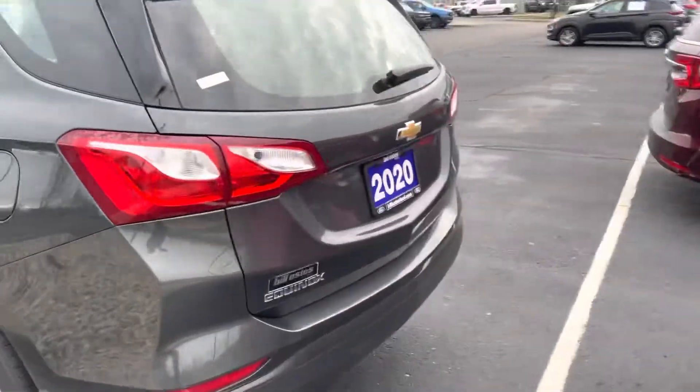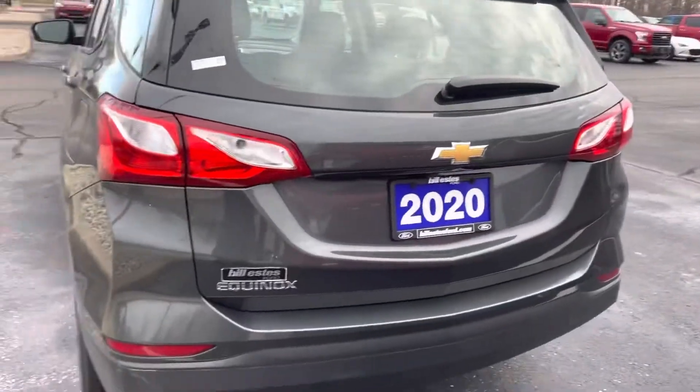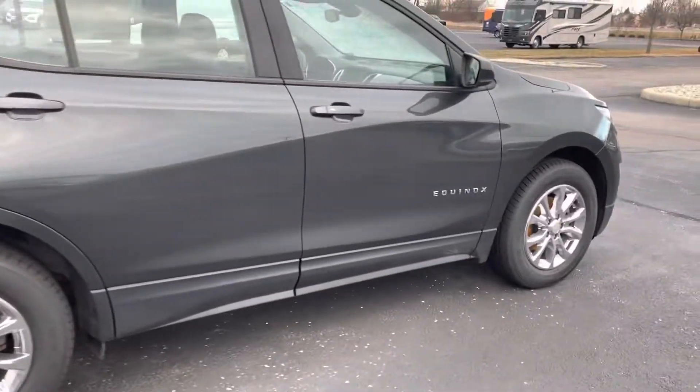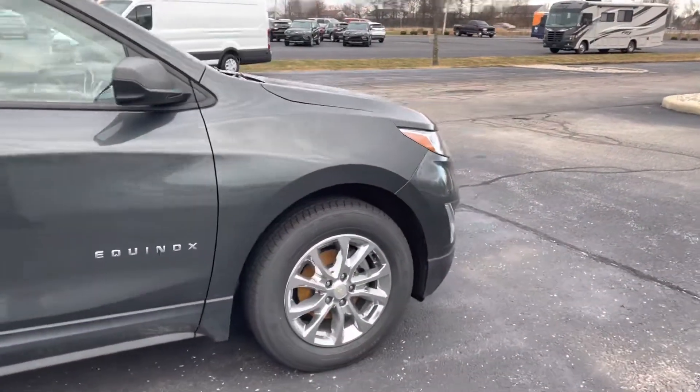The interior is pretty darn clean too, so not a bad looking vehicle at all. We'd love to take care of you and get you a great deal on it. We do have other SUVs available if this one doesn't meet exactly what you're looking for.